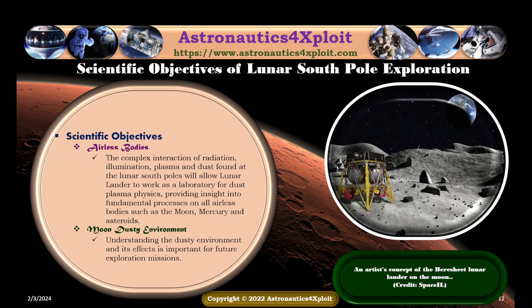The complex interaction of radiation, illumination, plasma, and dust found at the lunar South Pole will allow lunar landers to work as a laboratory for dust-plasma physics, providing insight into fundamental processes on all airless bodies such as the moon, Mercury, and asteroids. Understanding the dust environment and its effects is important for future exploration missions. An artist's concept of the Astrobotic lunar lander on the moon is shown in this picture.